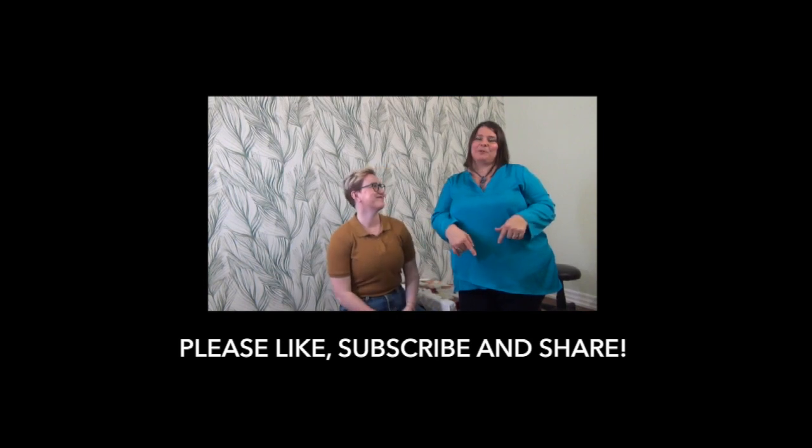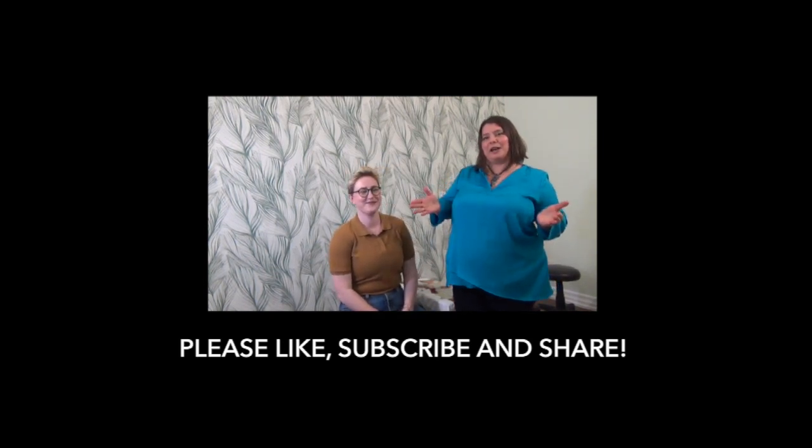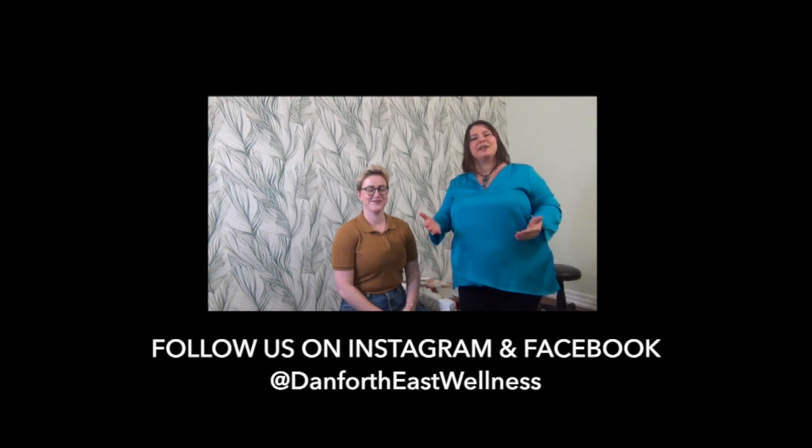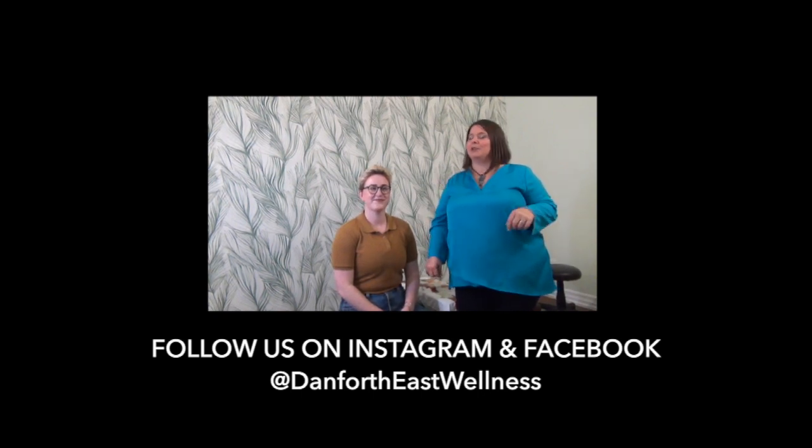Thanks for joining us on what kind of stuff we sell at the clinic that makes you feel better and helps you further. Like and subscribe so you can see other things that we have for you. Comment below if you'd like to have any questions answered or more content — we'd love to help you out. Thanks for joining us today. See you again next time. Bye!